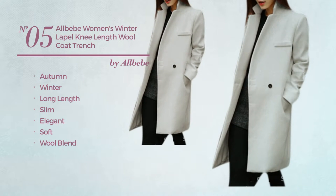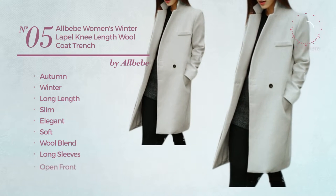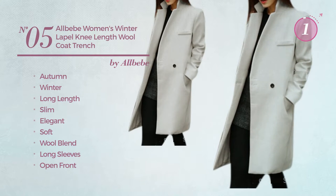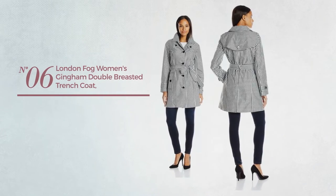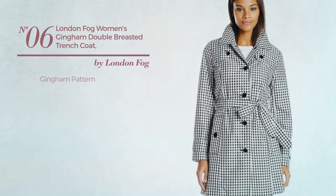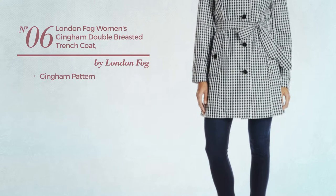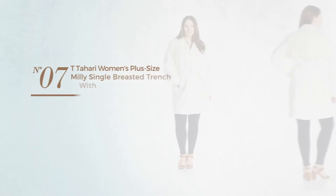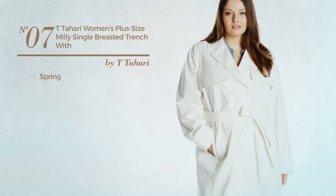soft wool blend. This coat includes long sleeves, open front, and front pocket, available in six other colors. Number six: featuring a gingham pattern. This trench coat includes double-breasted front and pockets, available in this multicolored version.